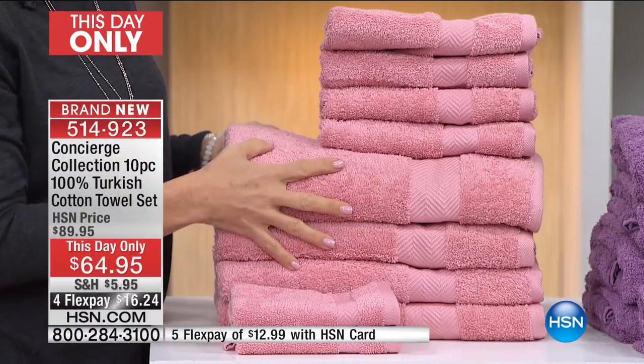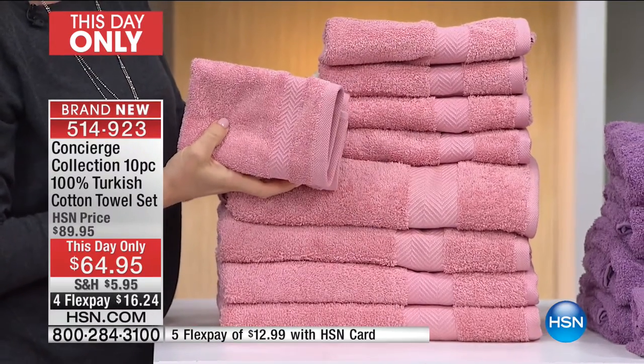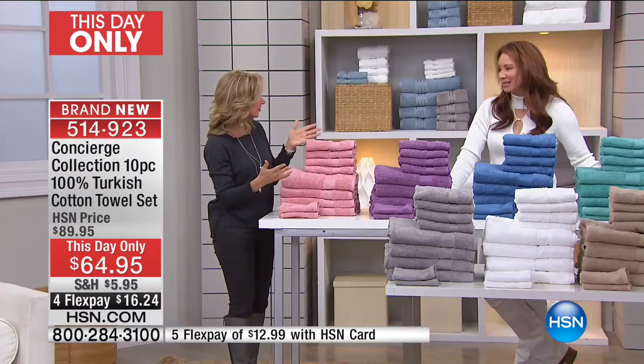So you're getting four oversized baths, four hand towels, and two of your washcloths — all in 100% Turkish cotton. Let's talk Turkish cotton.